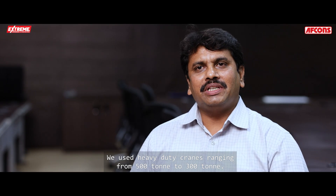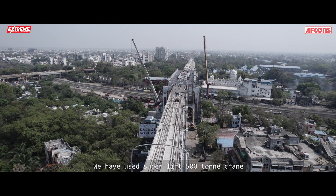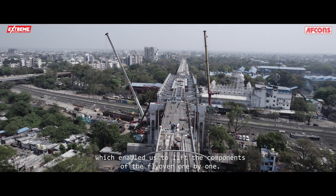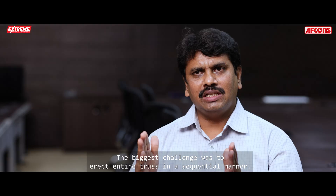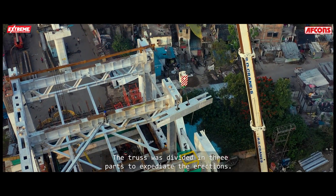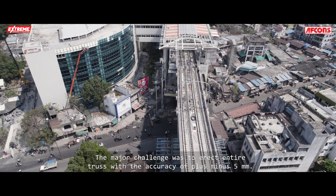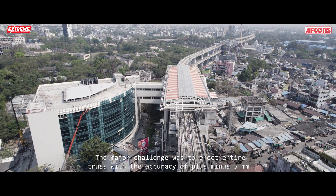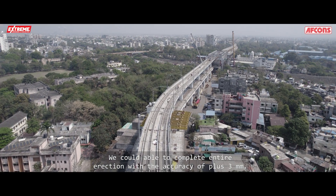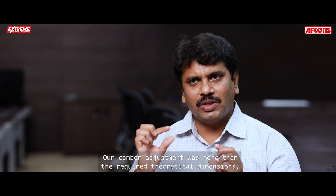We used heavy-duty cranes ranging from 510 to 300 tons, including Superlift 510 cranes, which enabled us to lift the components of the flyover one by one. The truss was divided into three parts to expedite erection. The major challenge was to erect the entire truss with an accuracy of plus-minus 5 mm. We completed the entire erection with an accuracy of plus 3 mm, and our camber adjustment was more than the required theoretical dimensions.